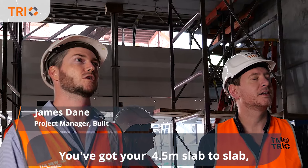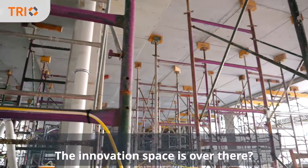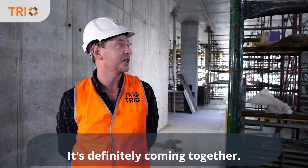Level 1, you've got your 4.5m slab to slab, so it's quite a big space. The innovation space is off that side, so we've got the front entrance. It's definitely coming together.